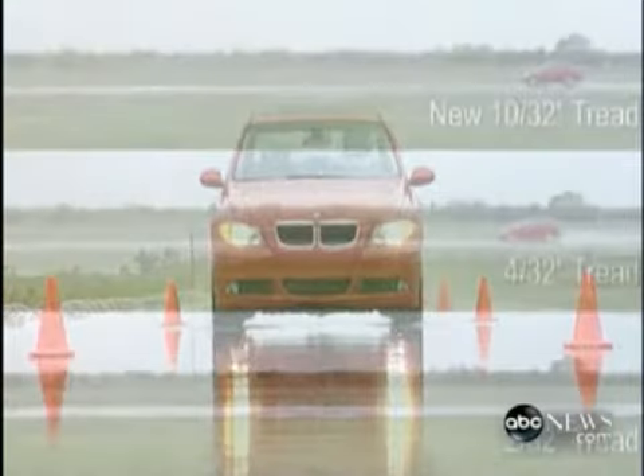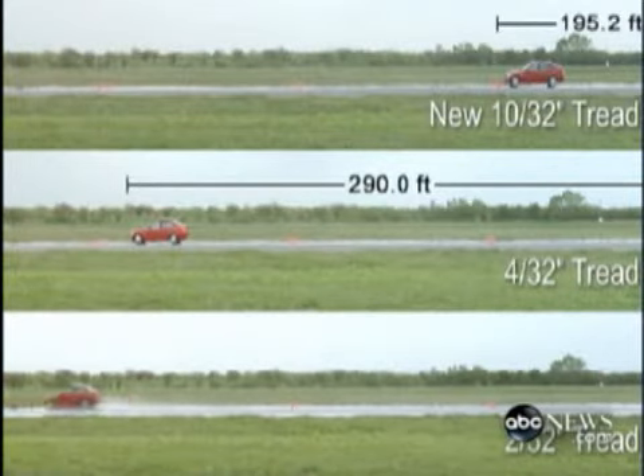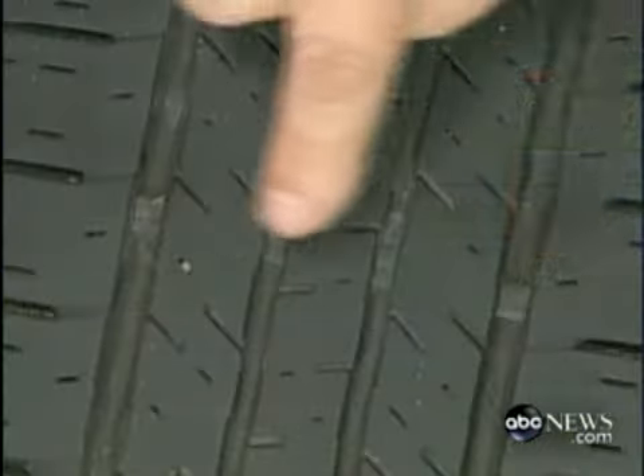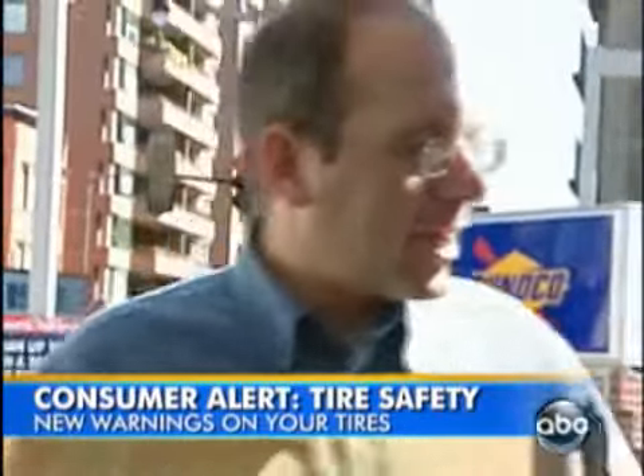Same car, same conditions, same speed. But watch as the bottom car shoots out of sight. The only difference between the three tests is the wear on the tires. Do you know how you can tell if it's time to get new tires? Stick a penny in your tire — if you can see all of Lincoln's head, you should change your tires.